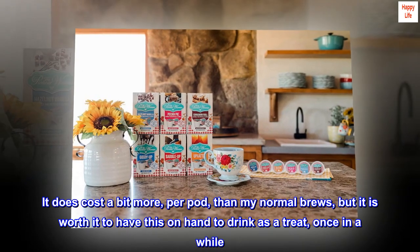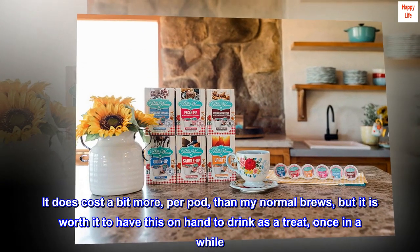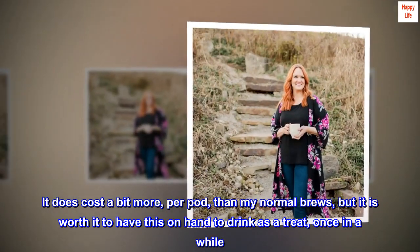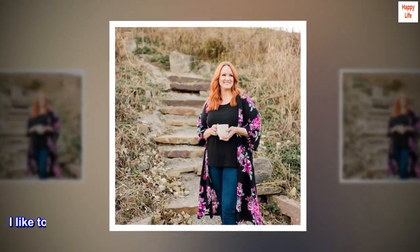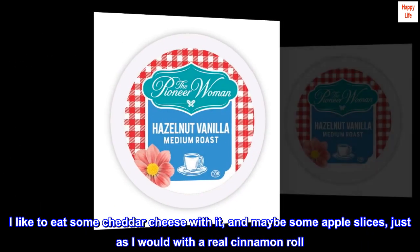It does cost a bit more per pod than my normal brews, but it is worth it to have this on hand to drink as a treat once in a while. I like to eat some cheddar cheese with it, and maybe some apple slices, just as I would with a real cinnamon roll.